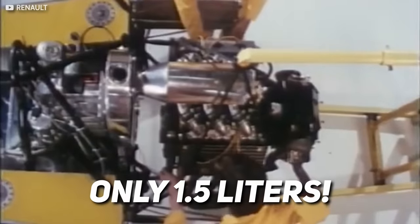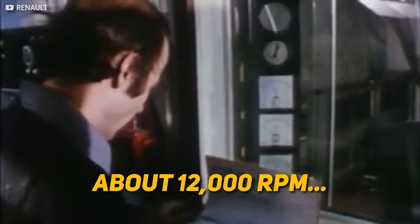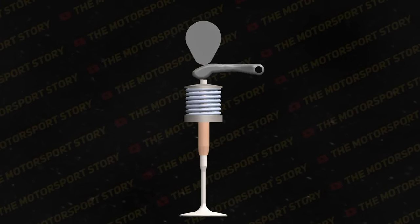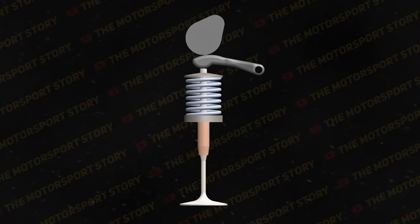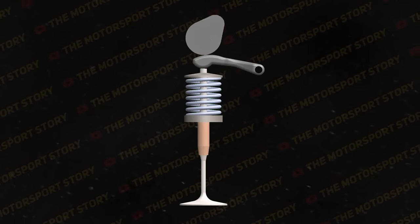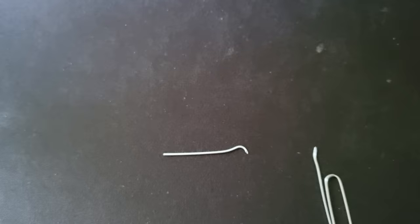With displacement limited to only 1.5 liters, the most obvious way to make power was to rev the ever-living daylights out of the engine. Most F1 teams at the time could manage about 12,000 RPM before valve springs became their engine's weakest link. A simple spring can cause multiple complex problems when you spin an engine faster than you probably should. The first of these issues is that the spring can just straight up break from the repeated stresses and fatigue of being rapidly compressed and released over and over again — think of bending a paperclip back and forth until it broke. Same idea.